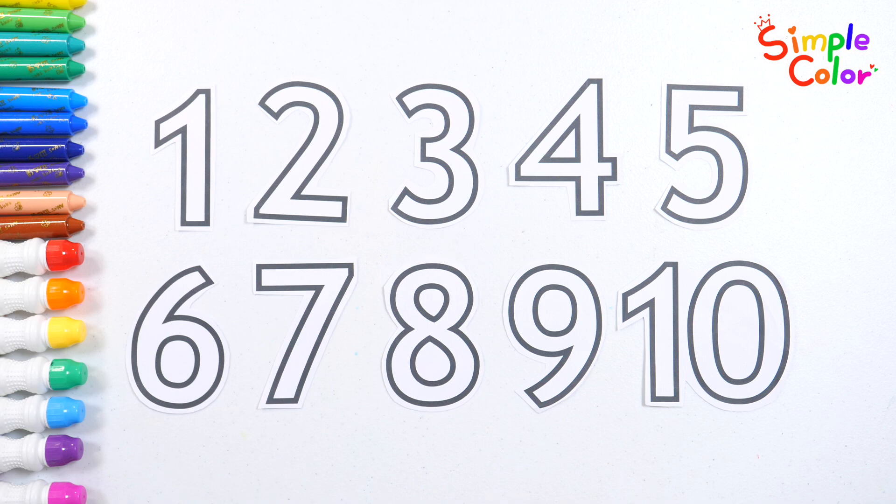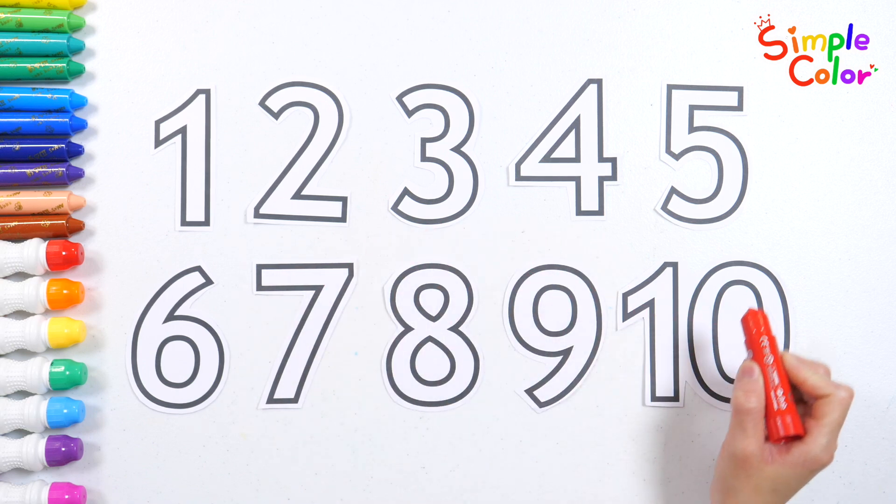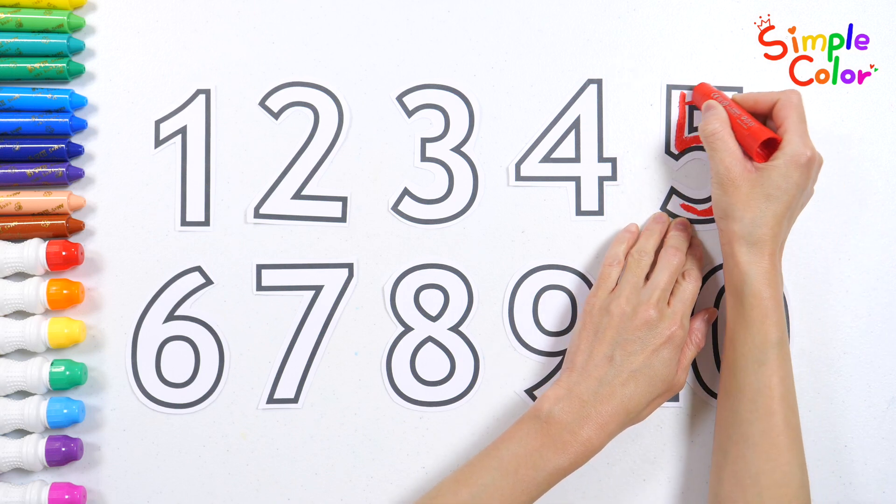Great job! Can you find the number 5 from the ones we just read? That's right! It's 5!